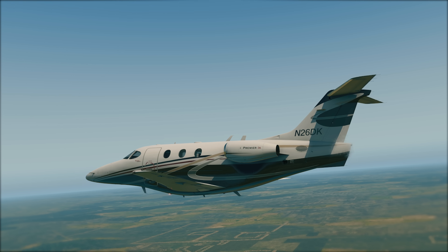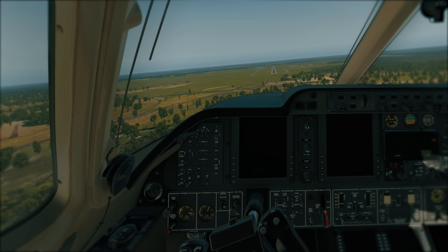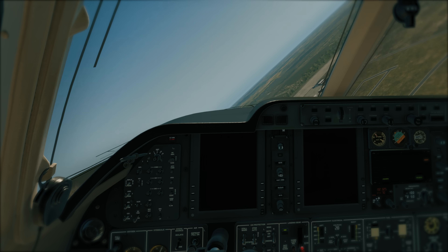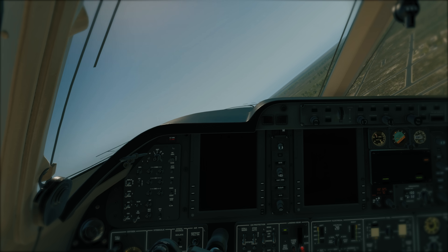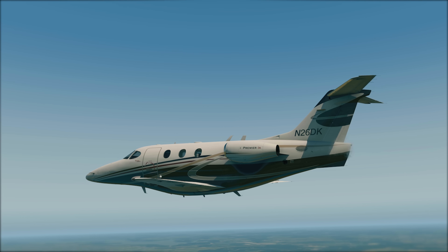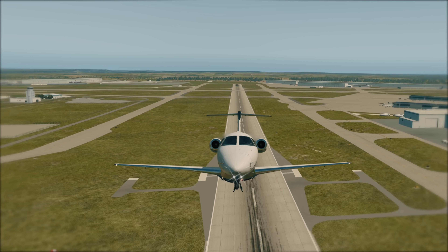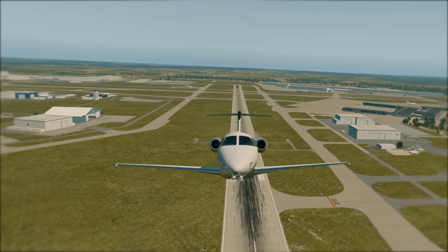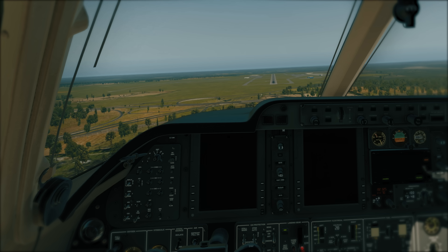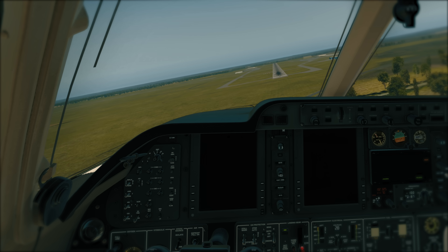How can a sophisticated business jet like the Premier lose both engines simultaneously? Although Alex was able to restart at least one engine, it appears he was unable to regain electrical power or fully extend the landing gear. Investigators soon discovered a key piece of evidence that would explain how the tragic events unfolded, and what they learned was shocking. November 2-6 Delta Kilo was equipped with a Cockpit Voice Recorder, or CVR. CVRs are not required onboard Part 91 aircraft, but many airplanes that frequently operate under Part 135, like corporate jets, have these devices factory-installed.